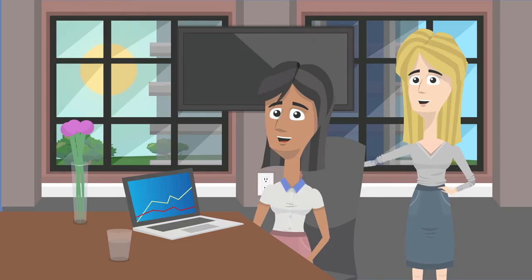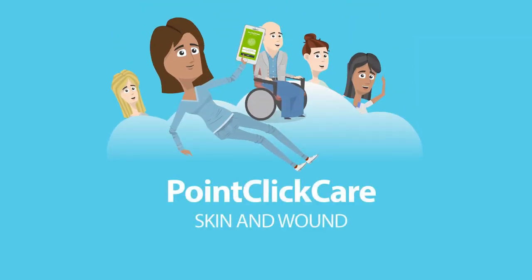Beth's administrator and director of nursing are really happy. They can access the facility's skin and wound dashboard anytime from anywhere and don't have to chase Beth for information anymore. Having PointClickCare Skin and Wound built into their EHR took all the pain out of wound care.